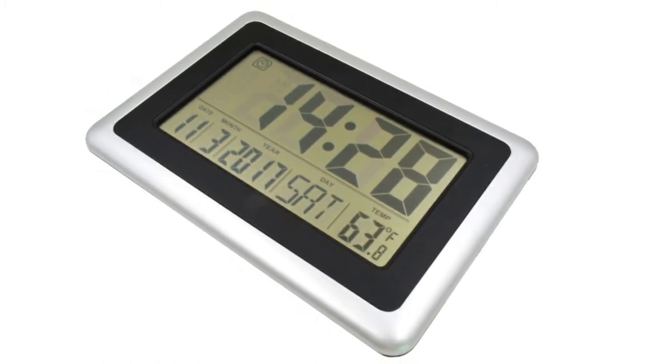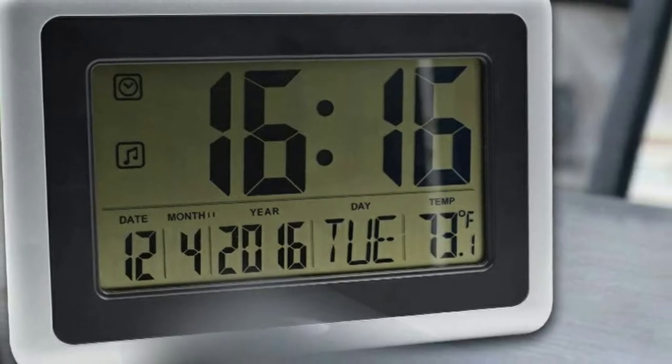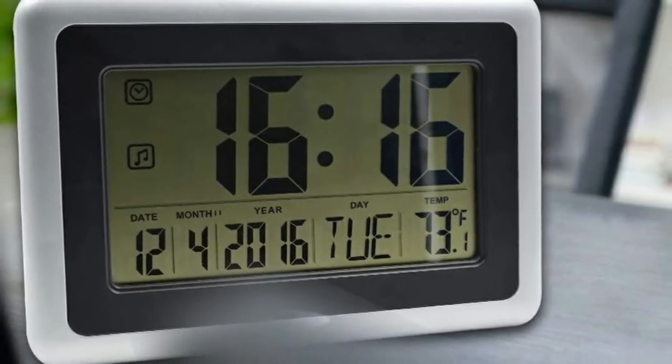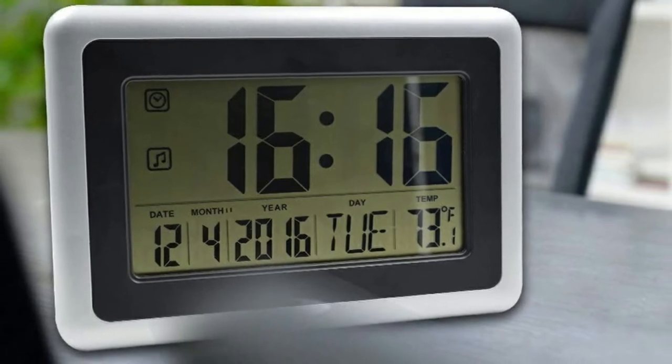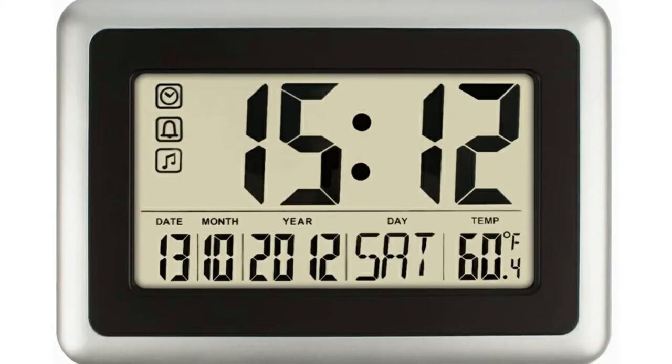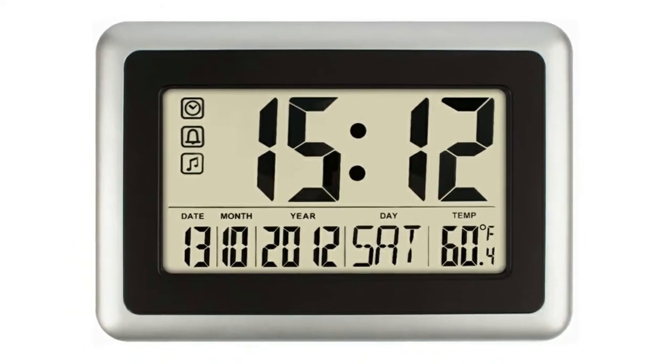Better yet, it has larger and easier-to-read digits. This digital clock does not come with batteries, but for such an affordable model, buying them separately is not a big deal. And while the temperature readings are not the most accurate, they will still give you a good indication of the prevailing temperature.